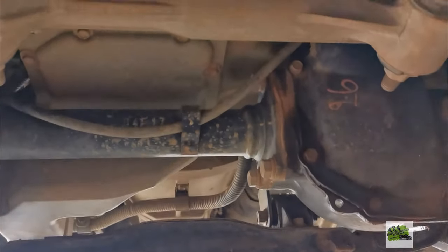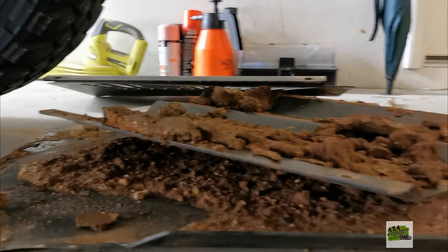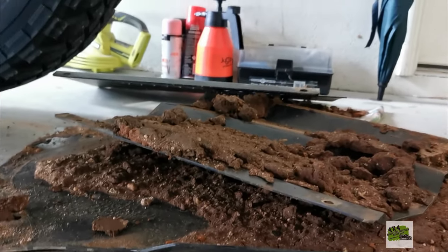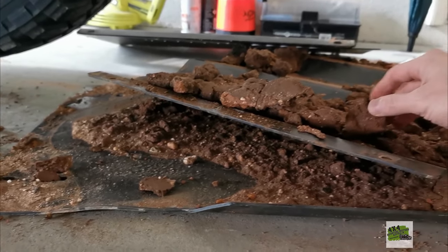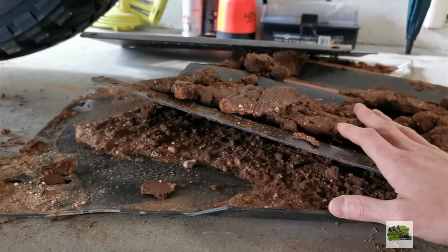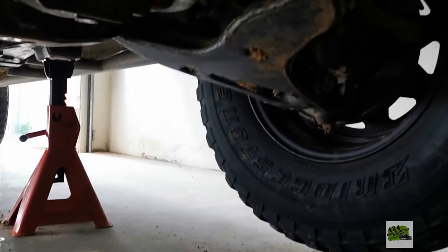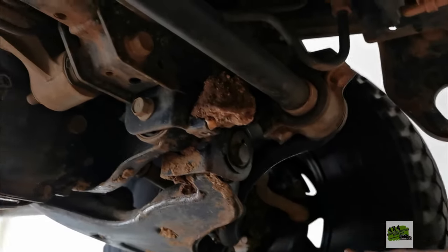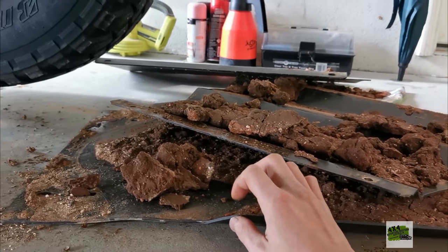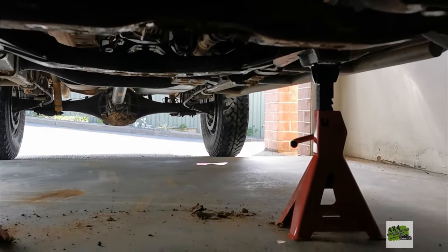I've successfully removed all three bash plates. Look at what they've protected from — if this doesn't convince you to get bash plates, I don't know what will. I'm really glad I have these three pieces; otherwise I'd be crying right now. My driving style is pretty gentle, so if you drive rough you may want something thicker. These are 3mm bash plates, and I'm considering going to 4mm in the future once these can't take the punishment anymore.